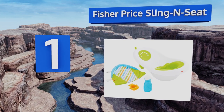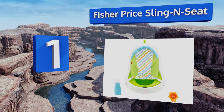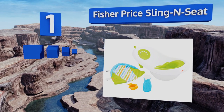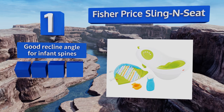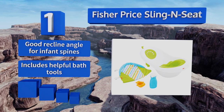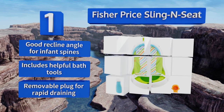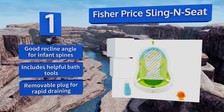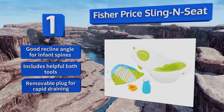Taking the top spot on our list, the Fisher-Price Sling and Seat adjusts through four stages of use to conform to baby's needs as they age from infant to toddlerhood. It has sturdy feet that hold it steady in a sink and an attached hook for space-saving drying and storage. It offers a good recline angle for infant spines, helpful bath tools, and a removable plug for rapid draining.